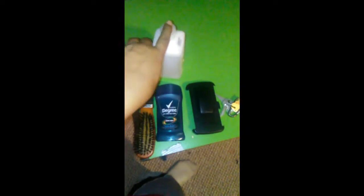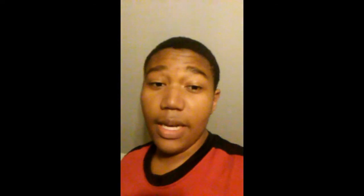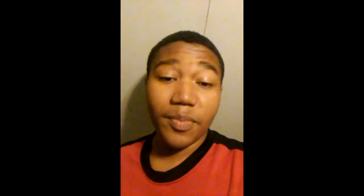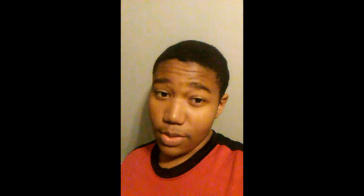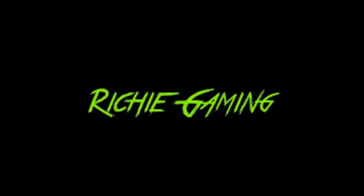This is a bottle with cleanser I put on my face every morning to clear up acne. There's stick deodorant, and my brush which I don't even use — I don't know why it's sitting there — and my car keys. Anyway, thank you guys for watching. Please make sure you rate, subscribe, and click that like button. Peace.